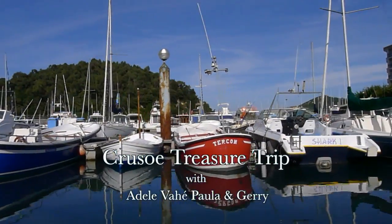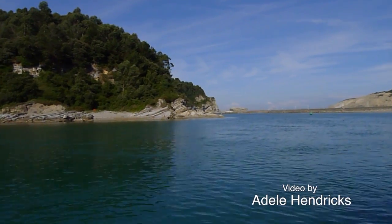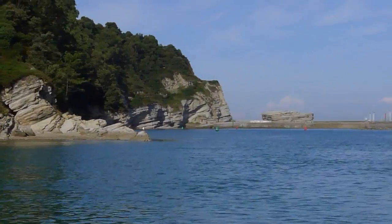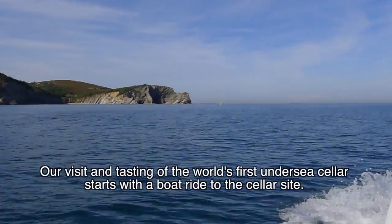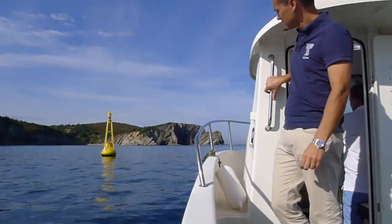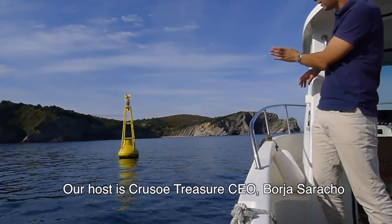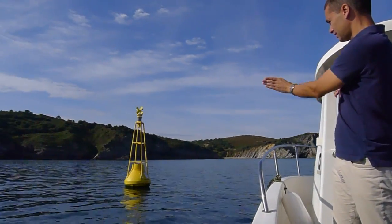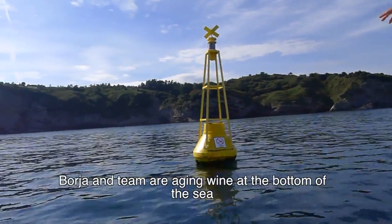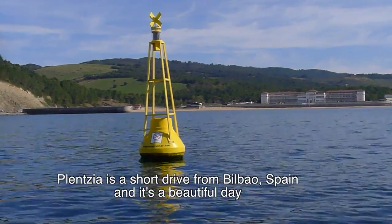Today is nice because yesterday was a very foggy day at the beginning. We're heading towards that yellow buoy — here is our final buoy. We have 500 square meters here, and the cellar begins over 15 meters from here, off the coast of Plenzia.